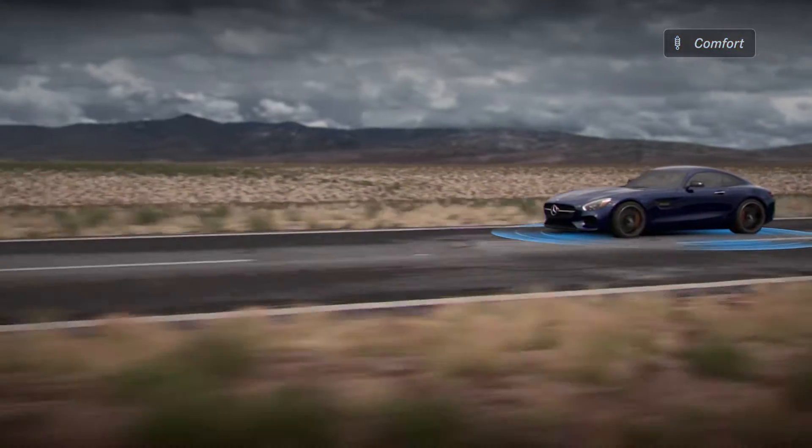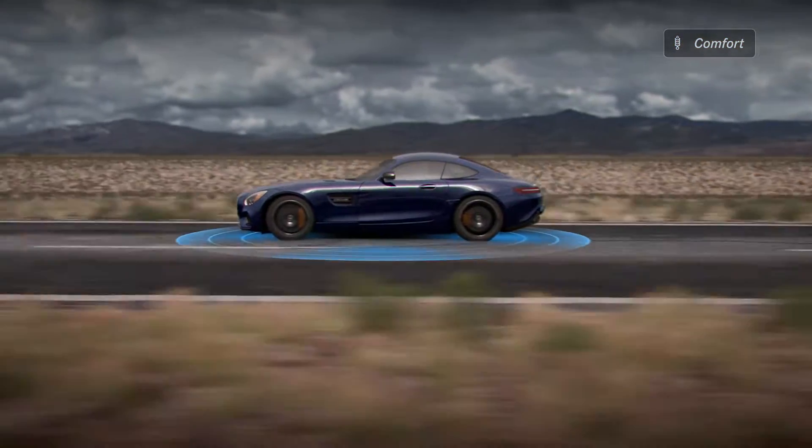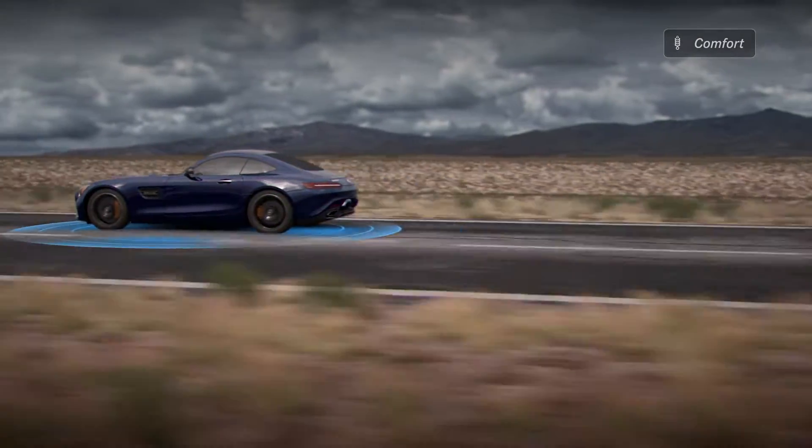The Comfort setting provides a smooth yet driver-connected ride for everyday driving and is well-suited to bumpy roads or less-than-perfect highway surfaces.